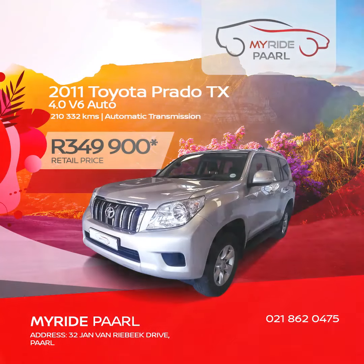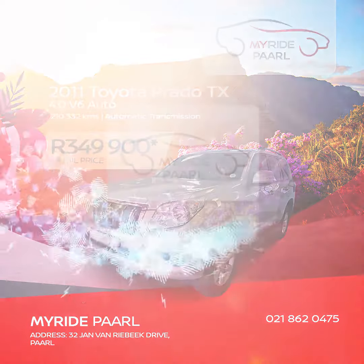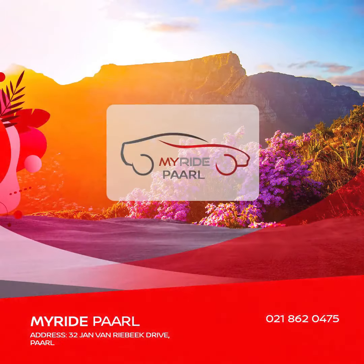And with a mere outlay of 349,900 Rand, buys you the 2011 Toyota Prado TX 4-liter V6 Auto. These and more well-priced second-hand cars available at MyRidePoll. Call us today on 021 862 0475.